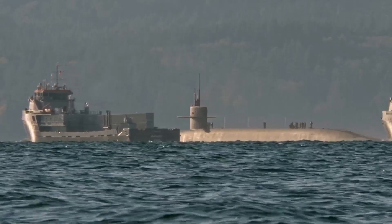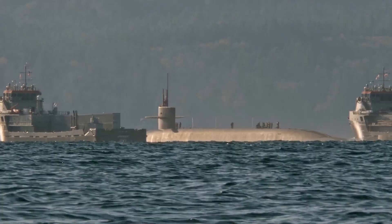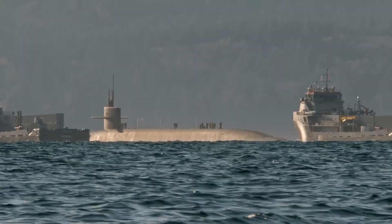One of the most famous types of submarines is the Nautilus, which was the first submarine to travel underwater for long distances. It was also the name of the fictional submarine in Jules Verne's novel 20,000 Leagues Under the Sea, which has inspired many people to learn more about underwater exploration.